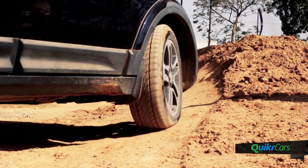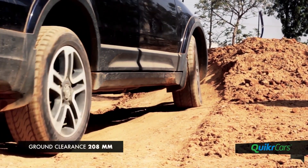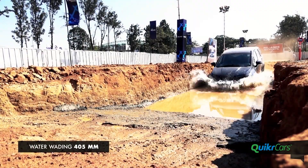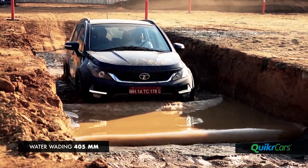The off-road track is designed to showcase the Hexa's full potential. The Hexa gets 208mm of ground clearance, excellent approach and departure angles, and 405mm of water wading for off-roading with peace of mind.